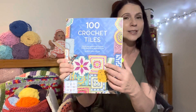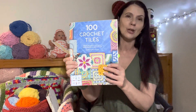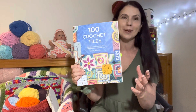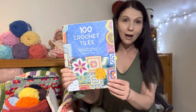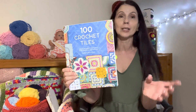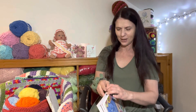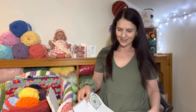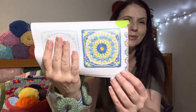This is the book that we're all working from — 100 Crochet Tiles. We've all committed to making all 100 tiles or as many as we can. I jumped on at tile number 25 and we are currently on tile number 38. So let me show you the tile for this week. I think it's called the Mandelita — yes it is.